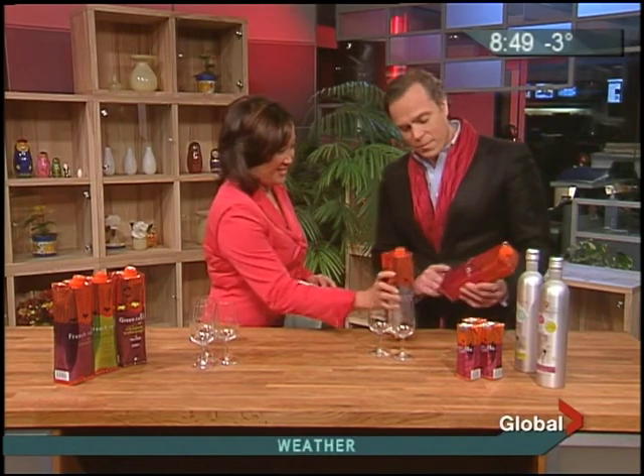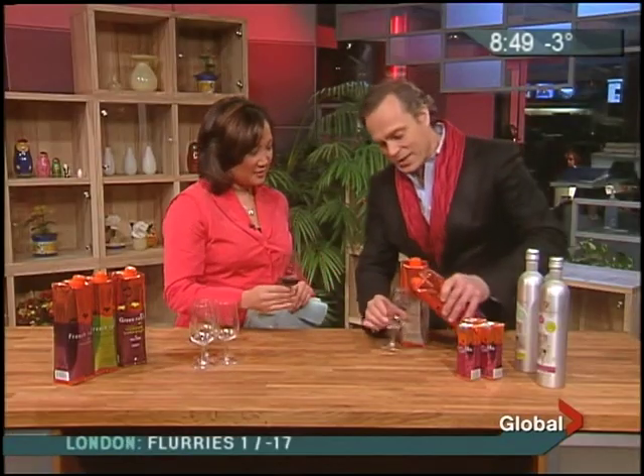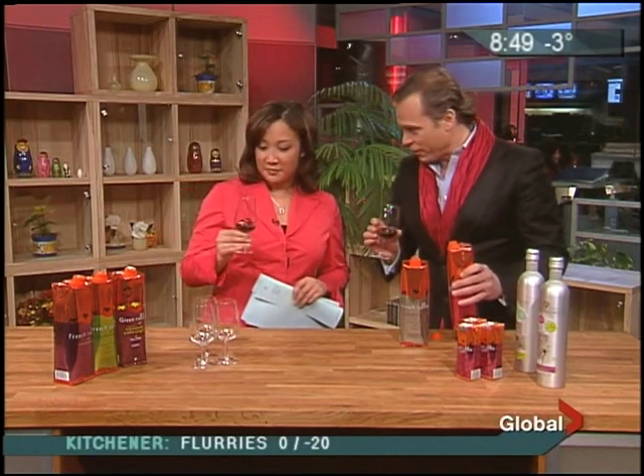This is the French Rabbit Pinot Noir — very soft on the palate, very sensual. Wine in boxes wasn't always considered chic, but now it's environmentally friendly. This is the first vintage in a tetra pack — very easy and convenient. Although it's early in the morning, we still need to have a toast — it's much better than coffee! As you can see, there's never any cork taint, it's very easy to serve. Happy New Year! It's very fresh, very crisp, and very delicate on the palate.